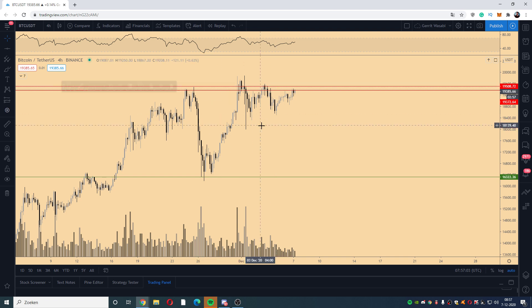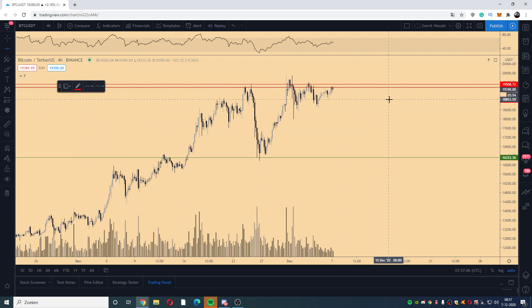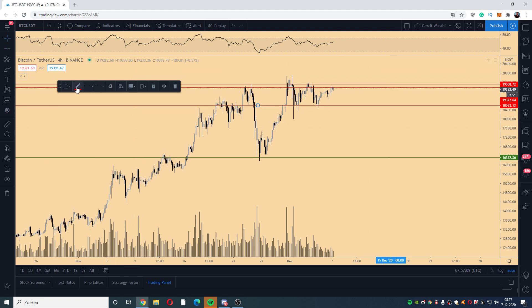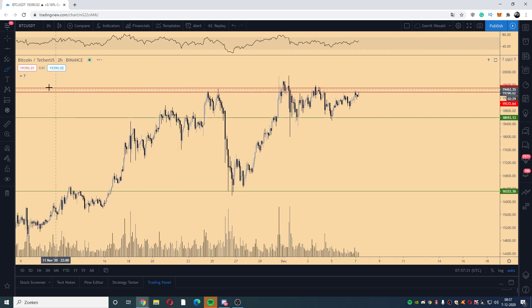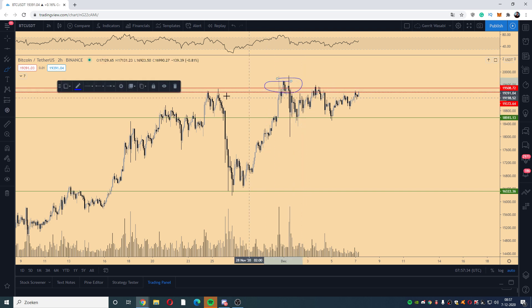We've got the range resistance high and the range resistance low, which is currently holding. So we are acting inside this small range, and we're looking like we're going to make a breakout to the upside as we just flipped 19,150. The only question is that we do not have much volume in this overall period, which is tricky. On the lower time frame, we've made a top structure above the range resistance, failed to break above resistance, which caused a test of the range low.